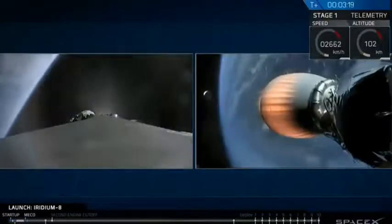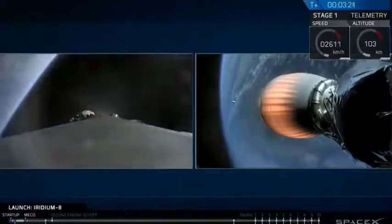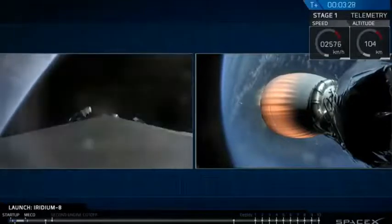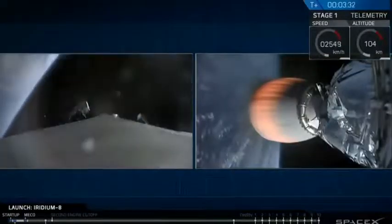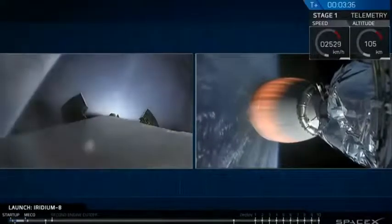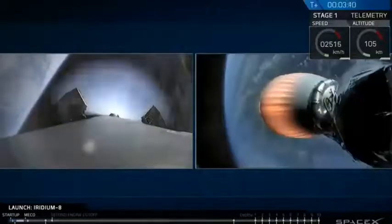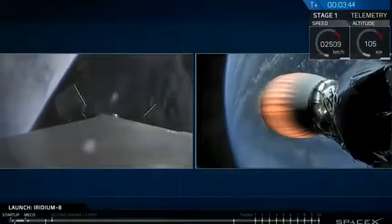Stage one is in wide shutdown. You can see one half of the fairing drifting away behind the second stage. On the left side, we've had shutdown from the boostback burn, and you can see the titanium grid fins slowly extending — that's nominal. The white flashing you see is attitude control gas, nitrogen, used to orient the first stage.